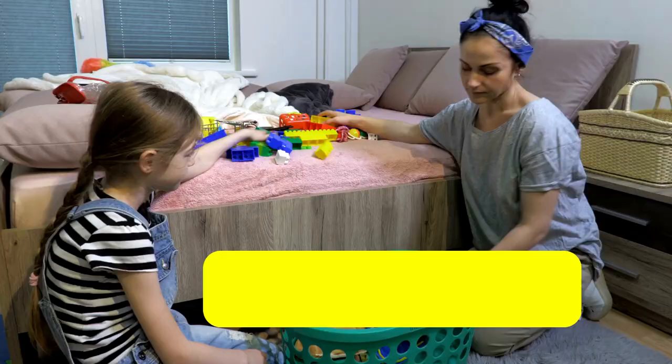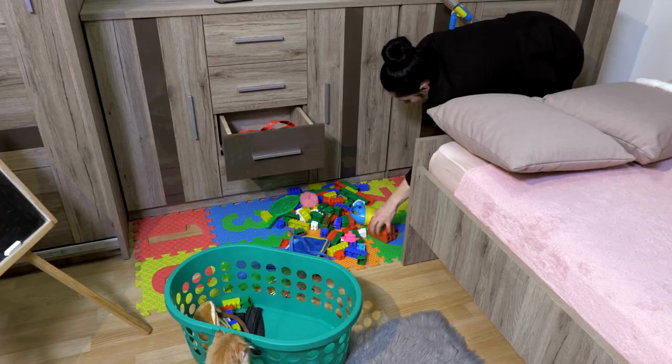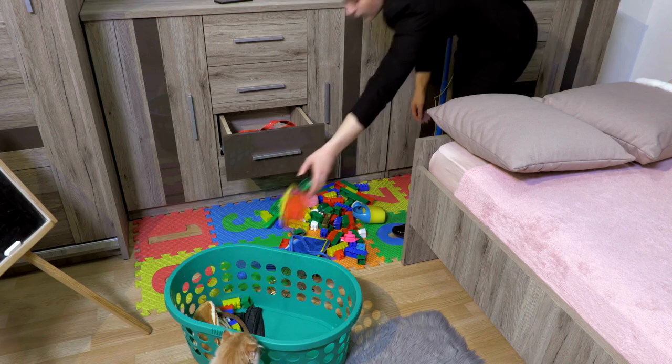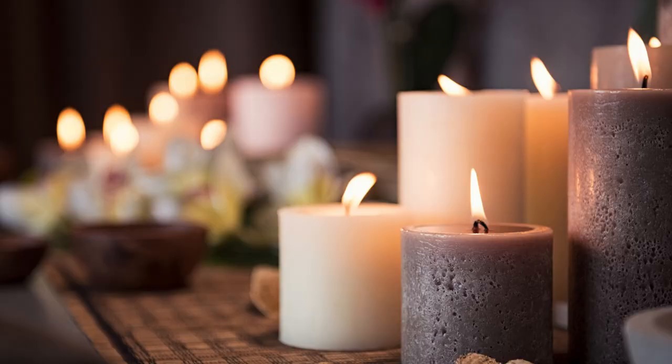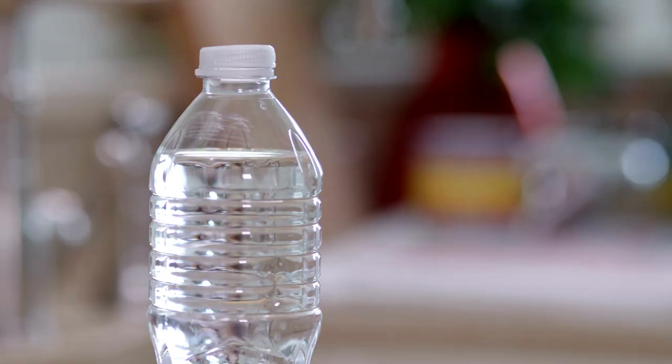Tip 2: Prep your space. Proper preparation is key to the success of heat treatment. Before the treatment begins, you'll need to remove clutter, personal items, and heat-sensitive materials from the area being treated. This includes items like candles, electronics, aerosols, and certain plastics that may be damaged by high temperatures.